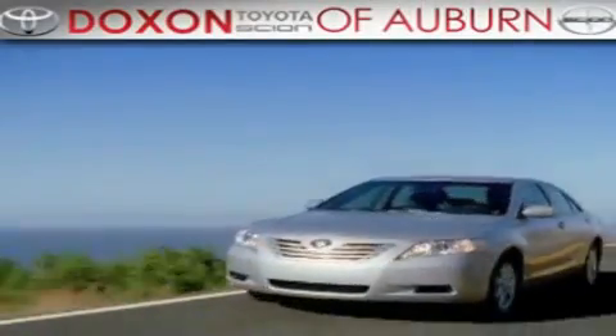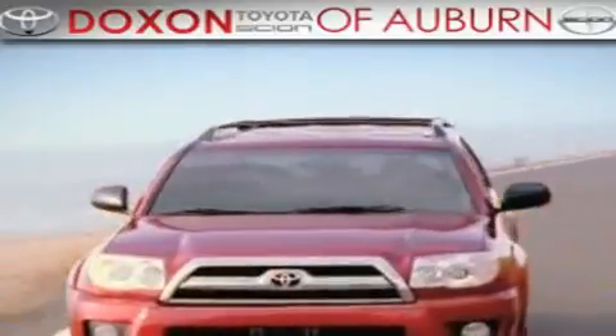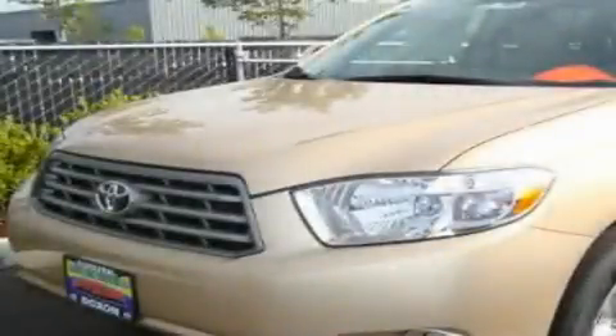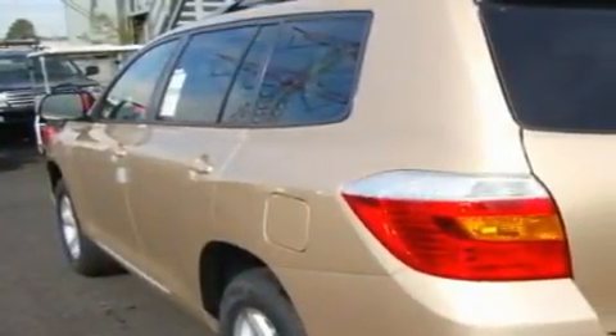Doxson Toyota of Auburn, where you save money today on every new and used Toyota since 1938. This is a brand new 2010 Toyota Highlander — functional utility for a modern lifestyle.